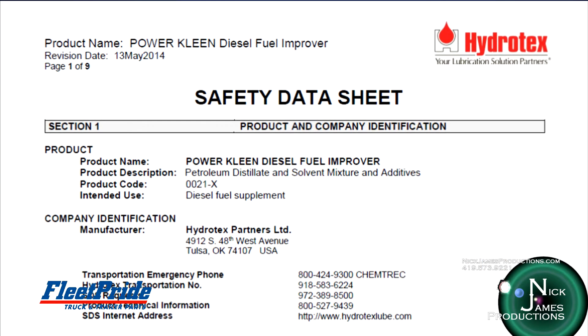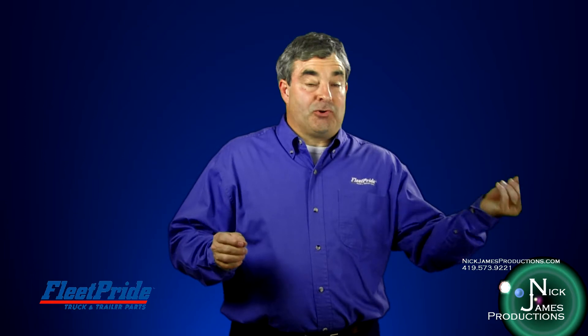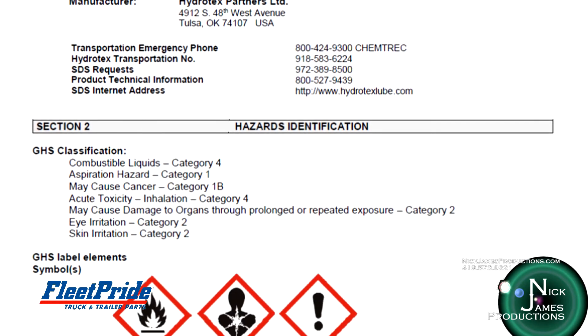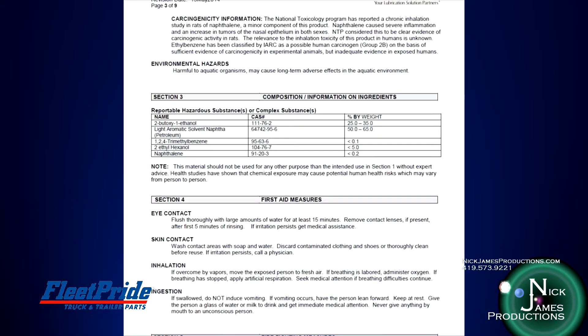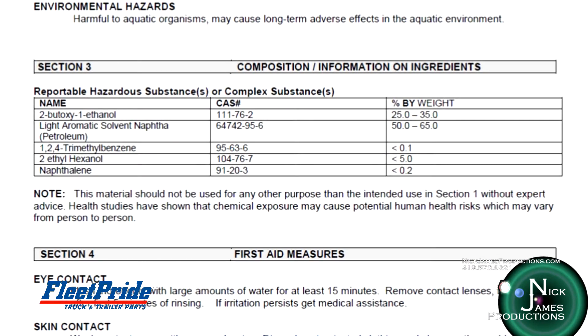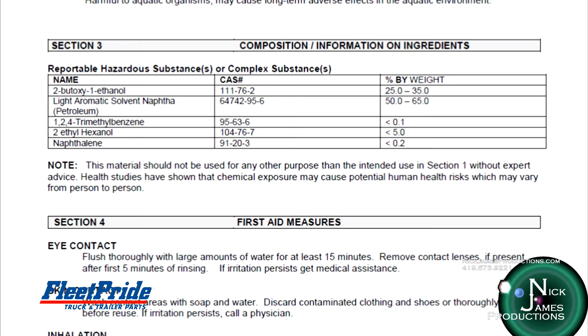Safety data sheets are available for every hazardous material or product that Fleet Pride carries, and every employee has a right of easy access to them. There are 16 different sections on a safety data sheet. The first is identification — it's very important that the safety data sheet matches up with the label and product name on the container. The second section is hazard identification, a summary of the different hazards presented by the material. The third section provides information on composition of the products, identifying all the constituent chemicals within a particular product, since in many cases a hazardous material is a combination or mixture of many.